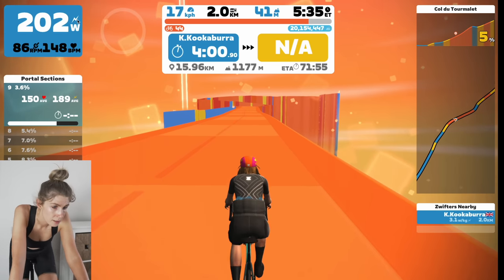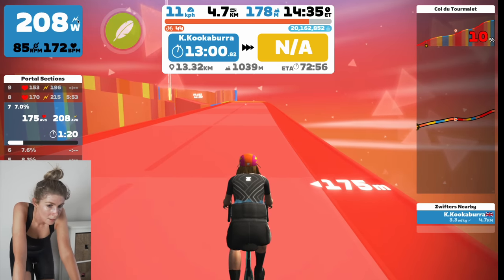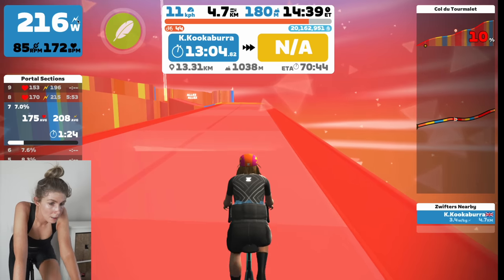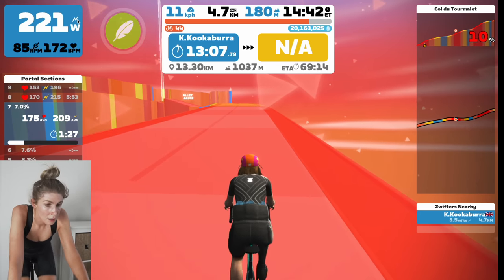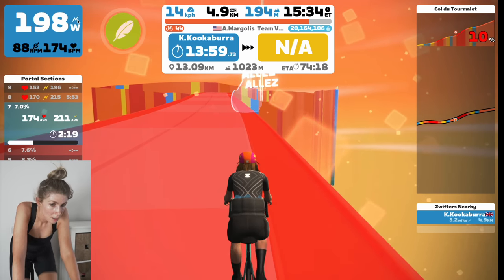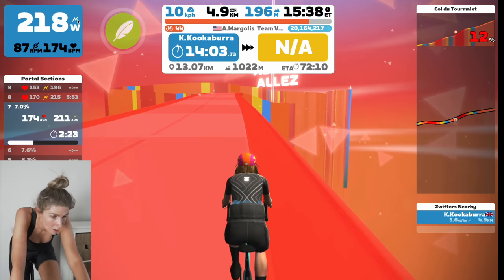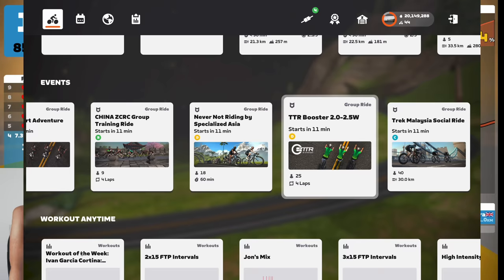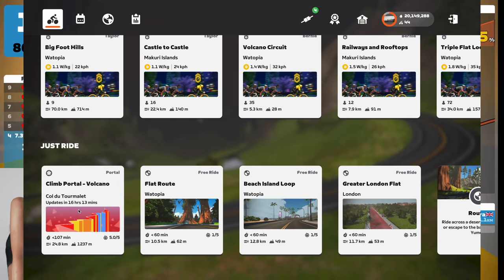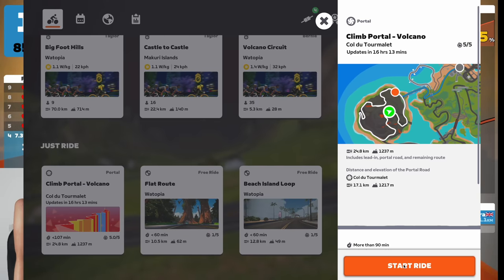You can access the portal in Watopia or France and then you're transported to a selection of the world's most famous climbs, complete with all the inclines and all the switchbacks of the actual real climb itself. It's a really good way to experience some of the most iconic climbs of the Tour de France Femme Avec Zwift and of course the Tour de France. You can access it from the home screen in the Just Rides section, or through route selection for Watopia or France, and specifically in July there's going to be a challenge card on the home screen.